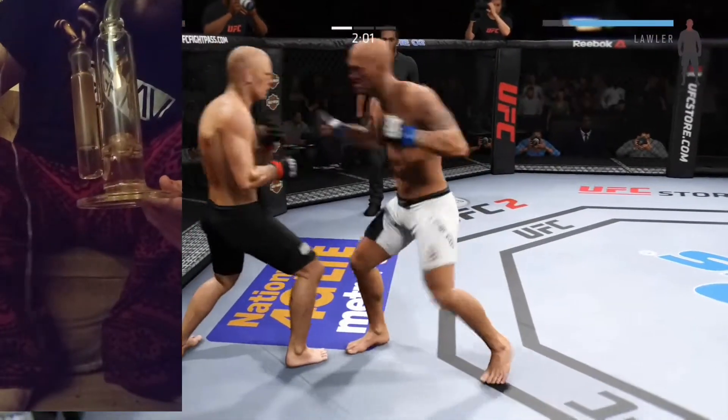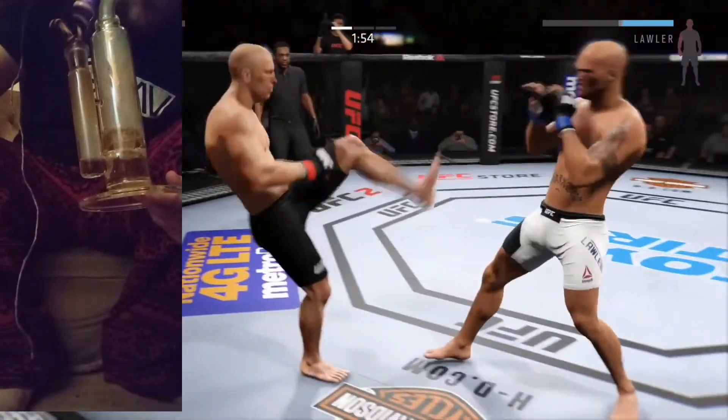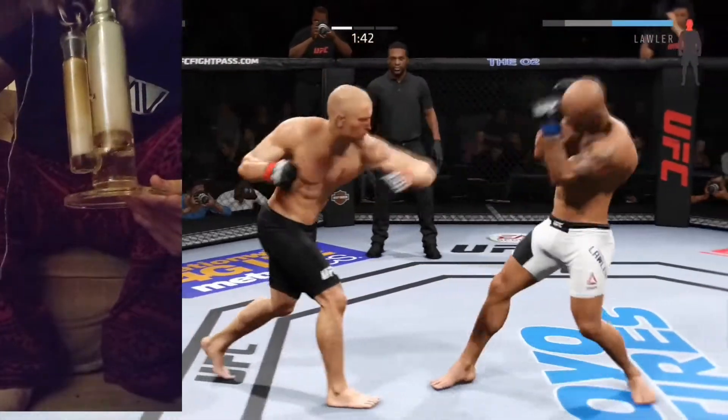That's a heavy body kick! Combination! Hard kick lands. He got rocked! He's got to be careful here — he's clearly in trouble. That's a huge uppercut.